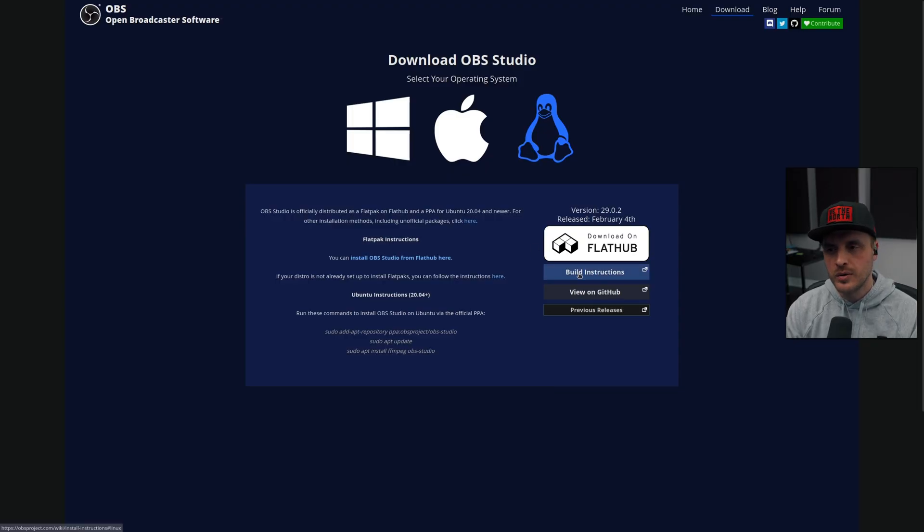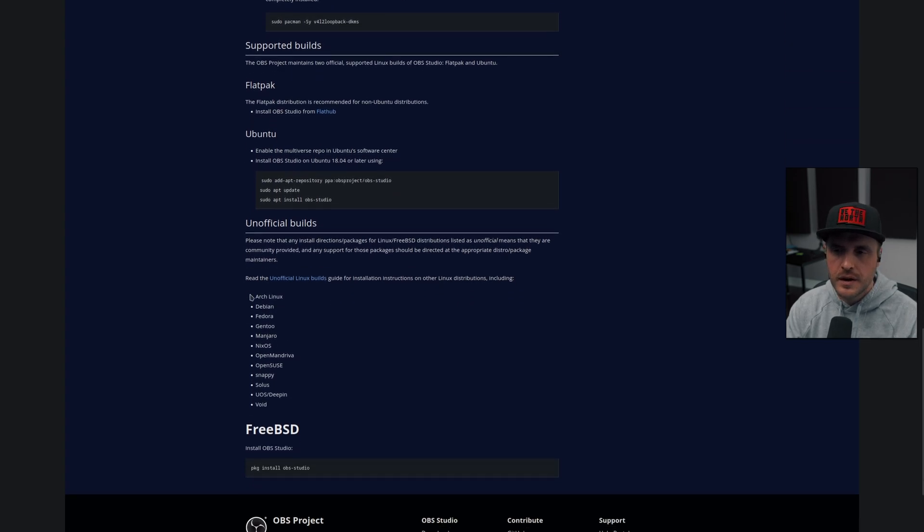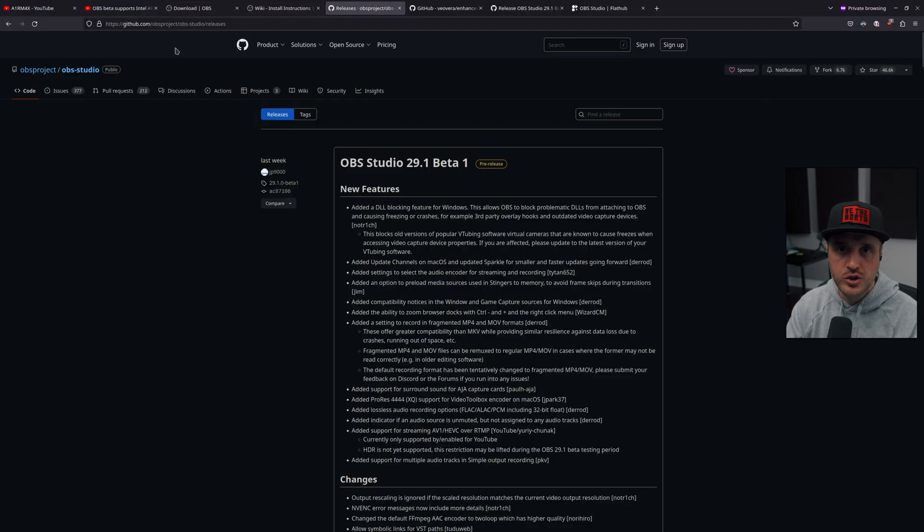But before I go there, I want to talk about Linux. I had to make all those tests on Windows because to be able to use OBS on Linux, you have to compile it — especially the beta version — and you have to use Flatpak. I didn't want to do either of them. I'm just waiting for the normal release. This one is a beta. So I switched to Windows just for the sake of this test. I switched to my Windows partition, got there, and boom.